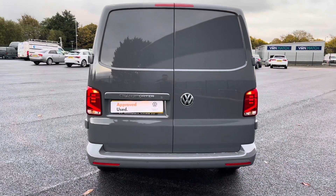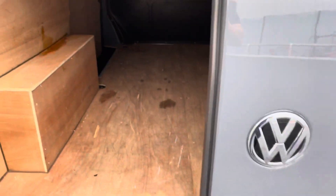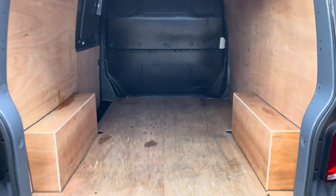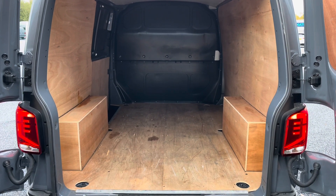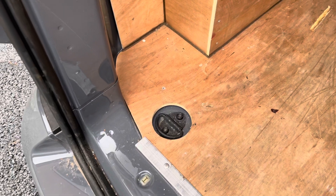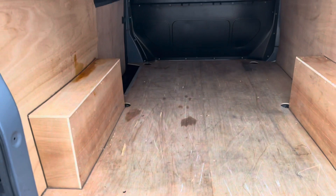If we come back round to the rear and pop these doors open, the ply-lining does appear to be in great condition and covers all body panels in the rear. You also have anchor points on the lower floor to hold down any large goods that may be in the back, so they don't hit those side panels.